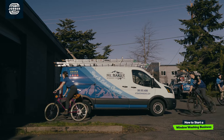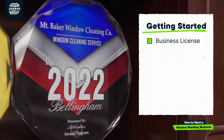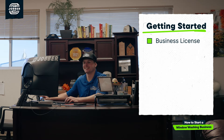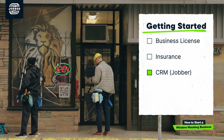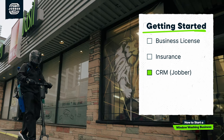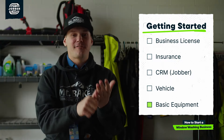If you're looking to start a window cleaning business, there are five things that you need to get. One is a business license. Two is general liability insurance. Three, you're going to want to use a CRM just like Jobber. Four, you're going to need a vehicle to actually get to and from jobs. And five, you're going to need some basic window cleaning equipment.